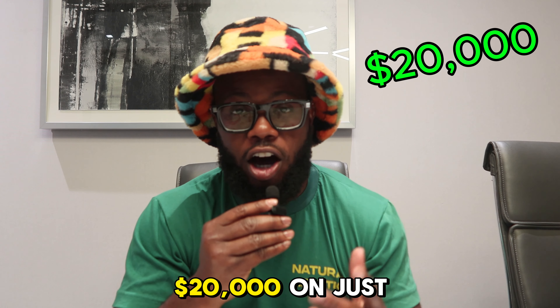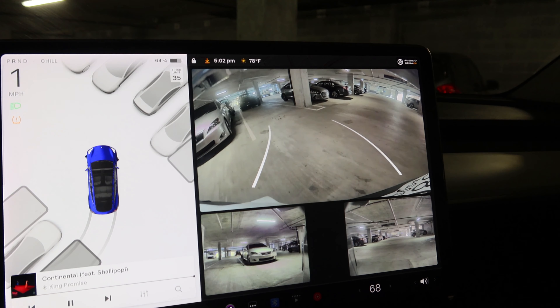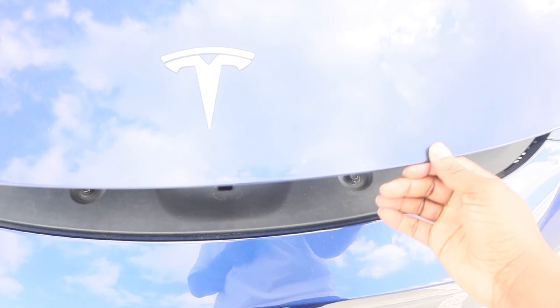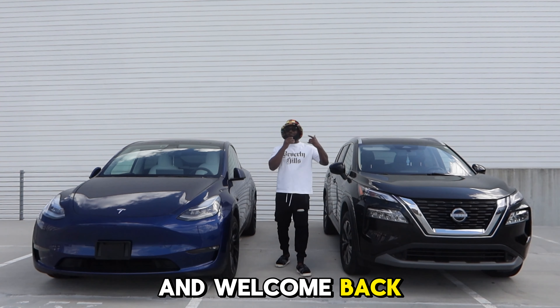I literally made $20,000 on just this one vehicle, and here's how. What's up y'all, Certified Badmus here, and welcome back to my channel.